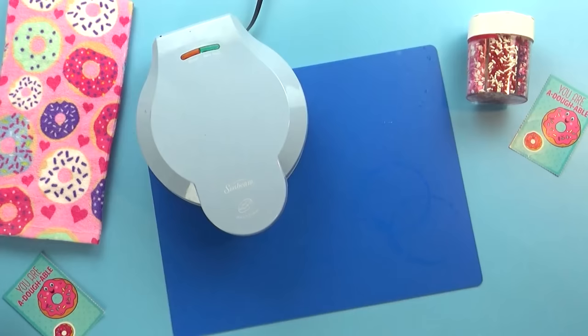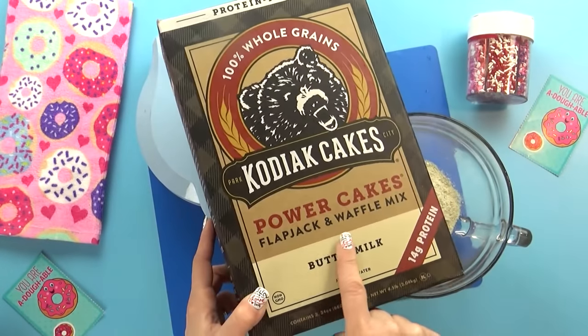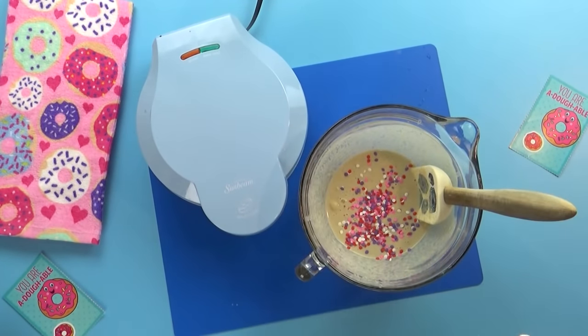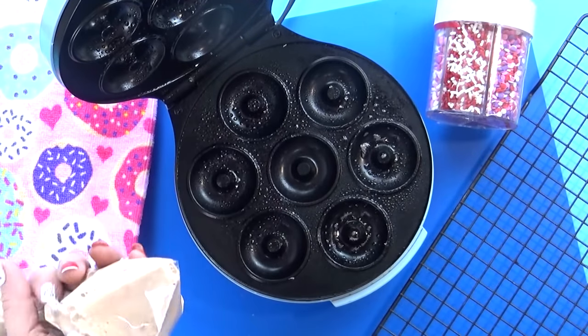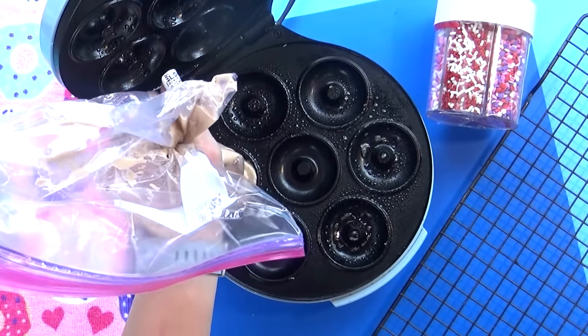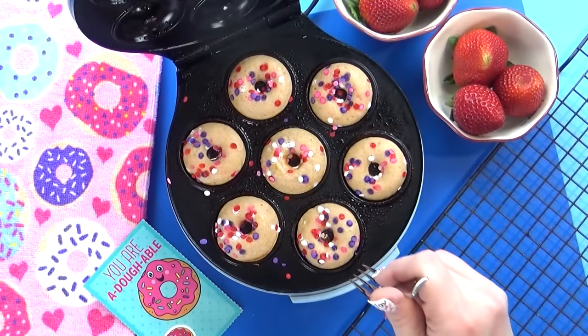I'm gonna get my lid on there tight. Now to go along with today's breakfast theme, I'm also gonna make some pancakes, but not just regular pancakes. I'm gonna add a few Valentine's Day sprinkles to this mix, so these will be like funfetti pancakes. And to make these even more fun, I'm going to cook them in my little donut maker. Now that these are done cooking, I'm just gonna add a few more sprinkles on top so they look extra cute.